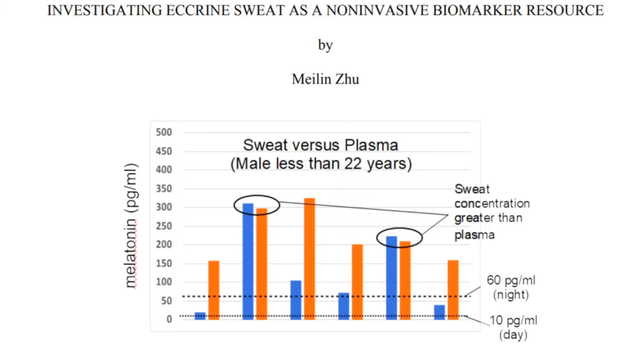A paper titled Investigating Eccrine Sweat as a Non-Invasive Biomarker Resource studied males under age 22 exercising outdoors in Arizona. The blue bars show melatonin concentration in sweat and the orange bars show concentration in serum. The levels well exceeded what you'd see in serum at night — around 60 picograms per milliliter — or during the day at 10 picograms per milliliter. In some cases, melatonin concentration in the sweat actually exceeded that in the serum, highly suggestive of local melatonin production in response to exercising outside.